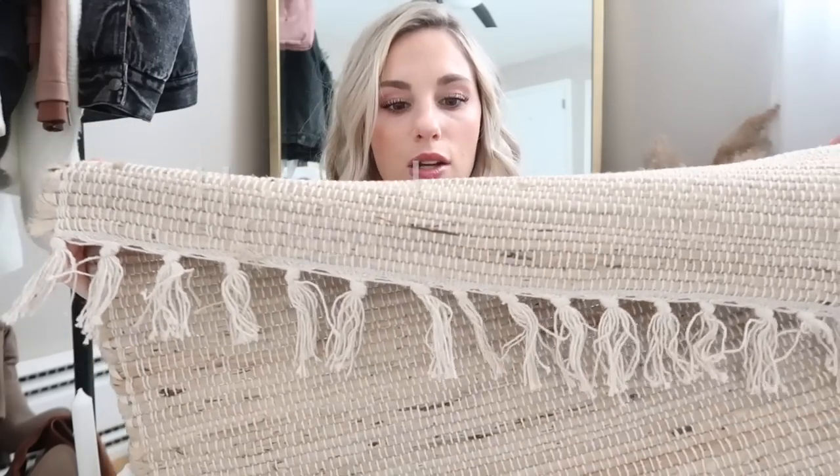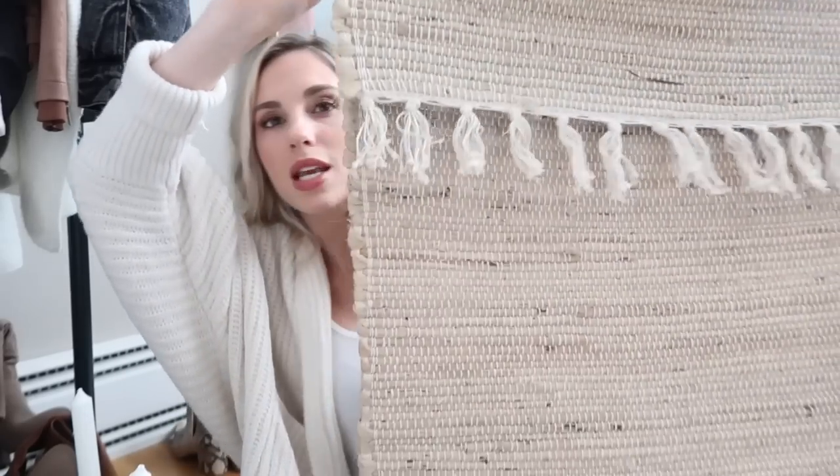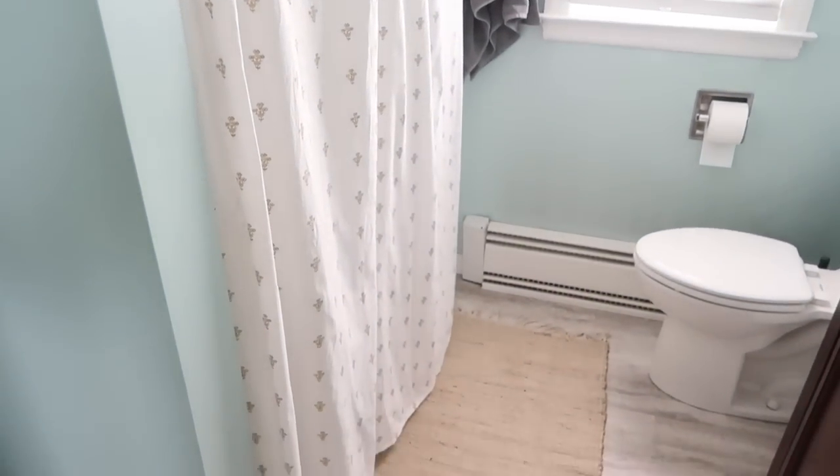I want to move on to the bathroom. I only picked up a couple things. I had purchased a new shower curtain from Target a while ago — it's super cute but I think it's out of stock, so I'll try to link something similar. I was looking for a little bath mat to go with it because ours was just done for. I found this one at Christmas Tree Shop and it was actually over with the outdoor rugs. I like to check outdoor rugs for bathroom rugs because if it's made for outdoors, it can get wet.